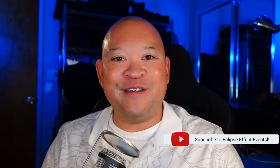Thanks for tuning in. My name is Jace of Eclipse Effect Events. And before we get into the video, don't forget to check us out on YouTube at Eclipse Effect Events. Make sure to like, comment, subscribe, and turn on notifications.